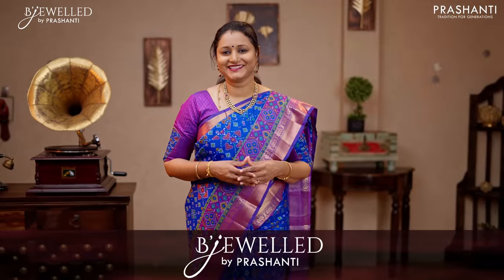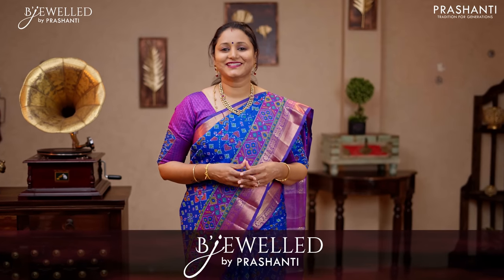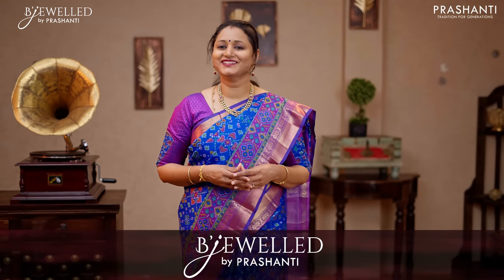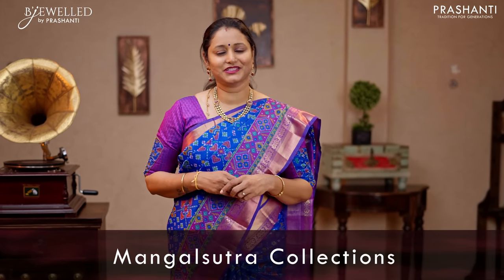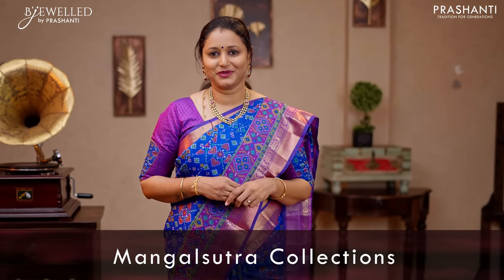With this, we will move on to the final segment for today. Bee Jewels is Prashanti's own fashion jewellery brand that caters to a huge array of premium quality imitation jewellery. In this video, we are going to show you some very exclusive Mangal Sutra collection from Bee Jewels.